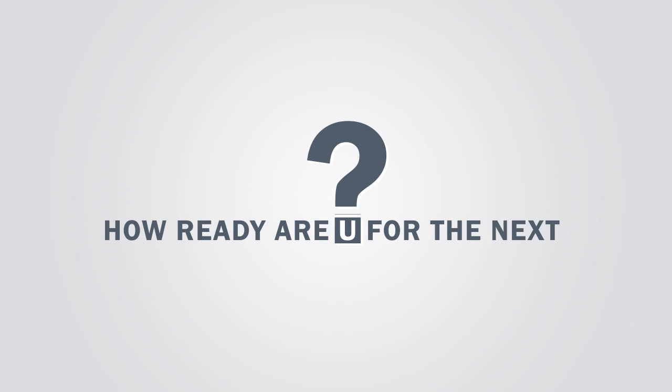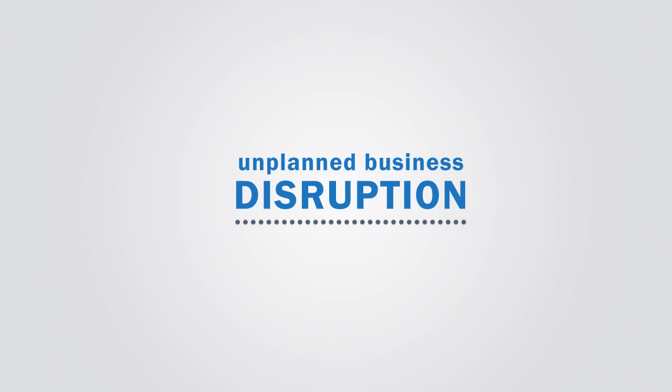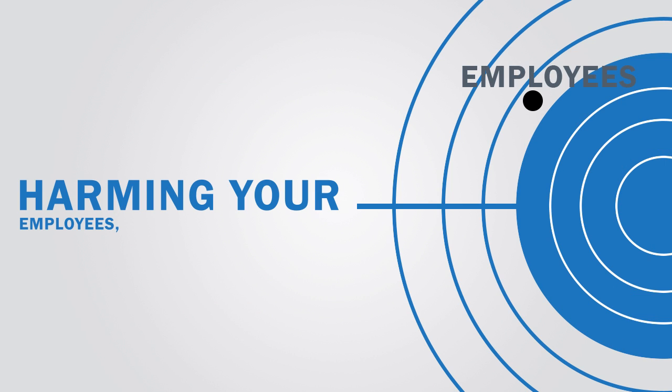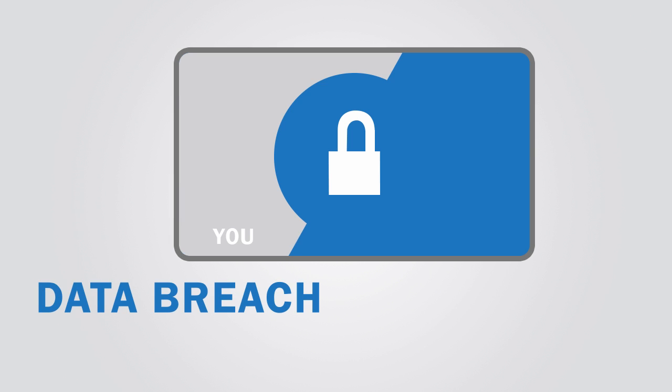How ready are you for the next unplanned business disruption? A flood that forces temporary personnel displacement? A shooter intent on harming your employees, customers, or students? A data breach affecting both you and your customers?